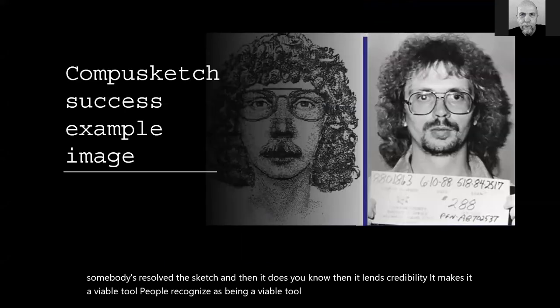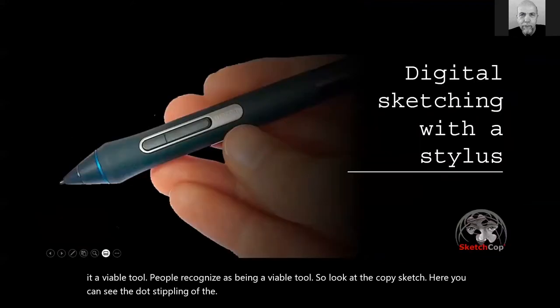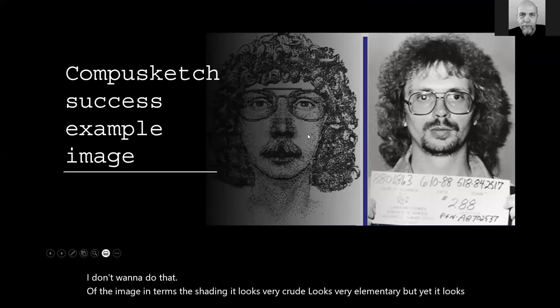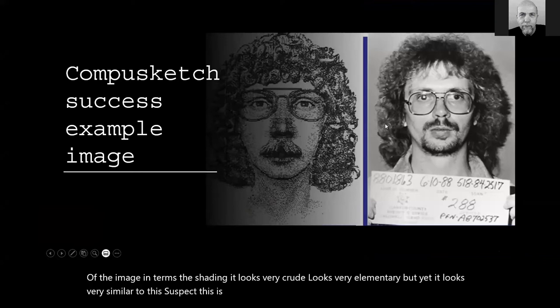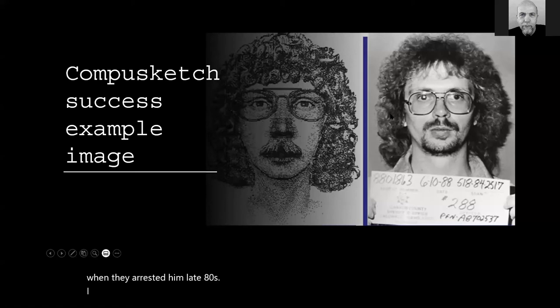You can see the dot stippling of the image in terms of shading — it looks very crude and elementary, but yet very similar to the suspect. This is courtesy of the Idaho State Police, who arrested him around 1988. Somebody could look at this sketch and look at the suspect and say, yeah, it's probably the same person. It did its job.